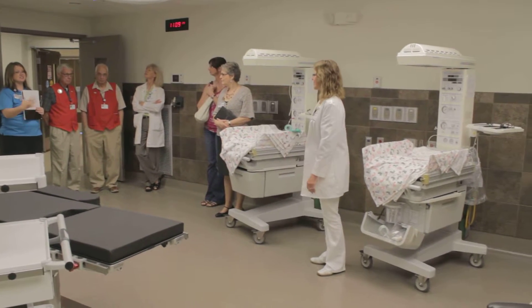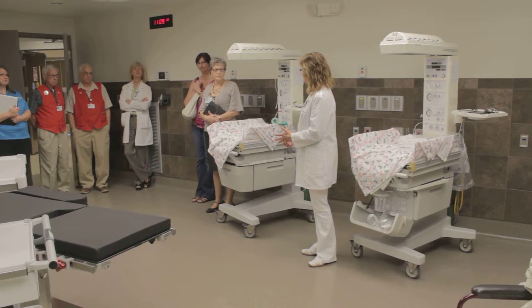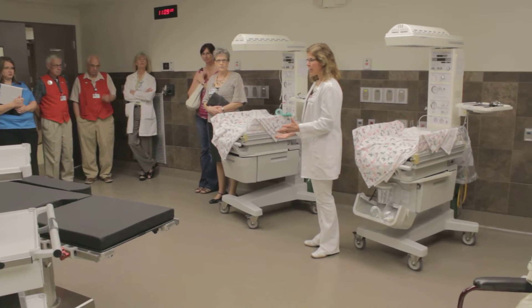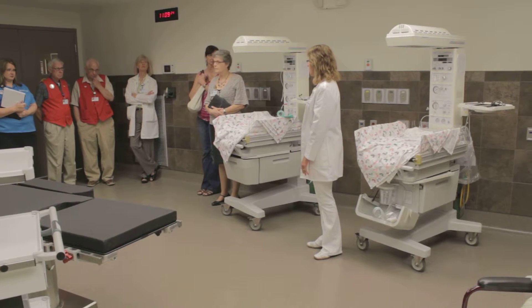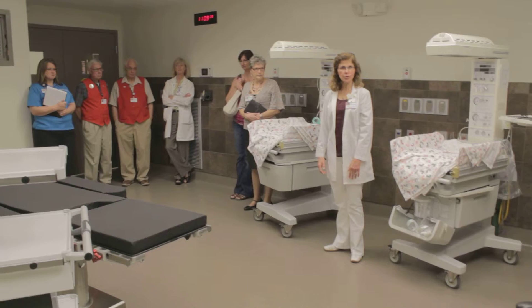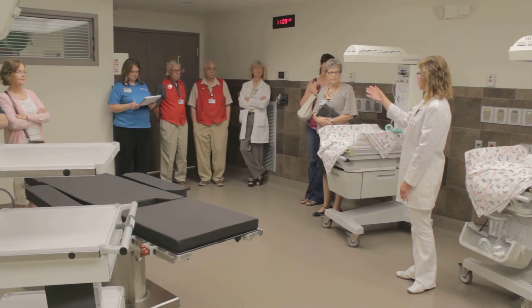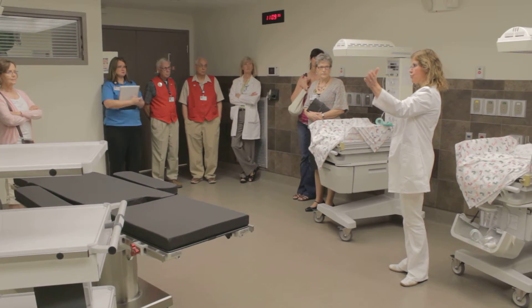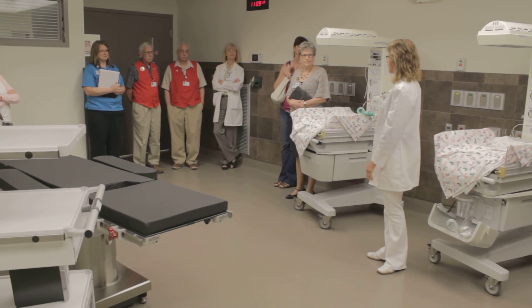So this is where they come when they have a cesarean section. It may be a scheduled cesarean section for whatever reason, or it may be something where suddenly there's a reason that the mom has to have a cesarean section. This is the first room that she would come to. The other wonderful part about this is as you exit these double doors, you go to your left, and our nursery would be through the next set of double doors.